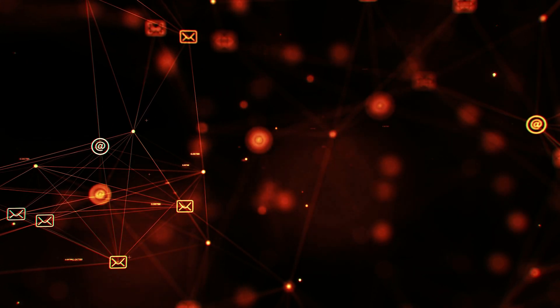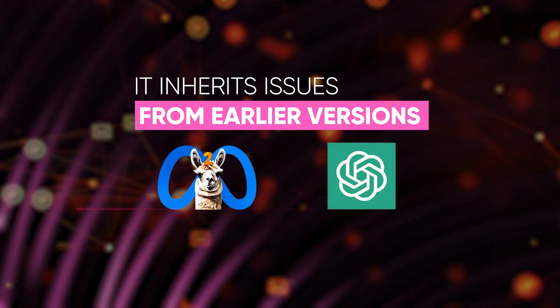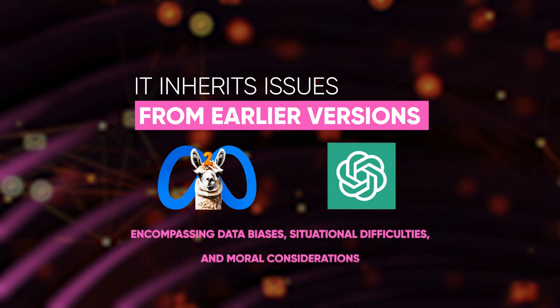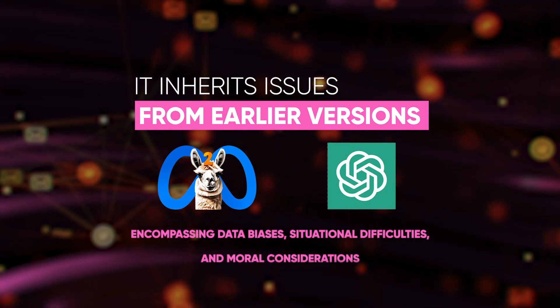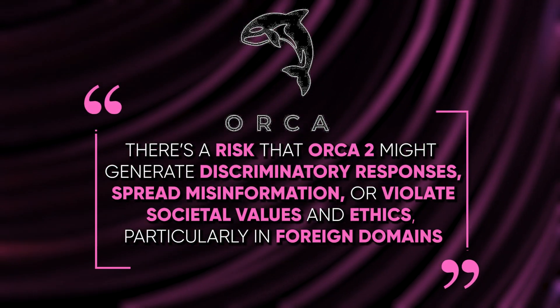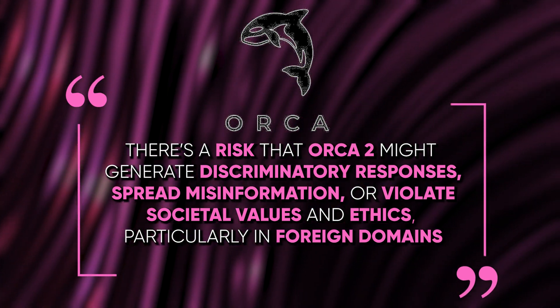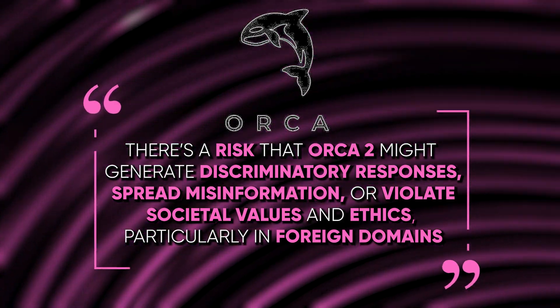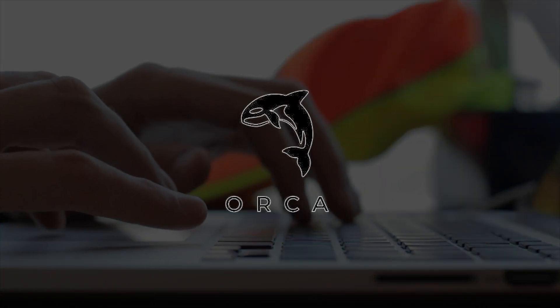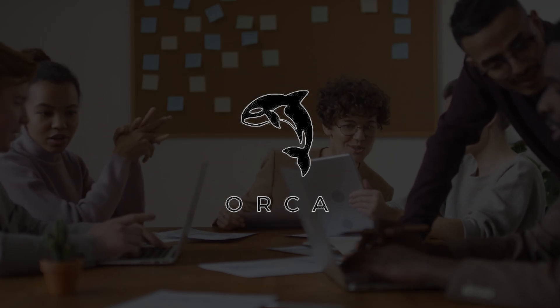It's essential to acknowledge that Orca 2 has its shortcomings. It inherits issues from earlier versions — Llama 2 and GPT-4 — encompassing data biases, situational difficulties, and moral considerations. There's a risk that Orca 2 might generate discriminatory responses, spread misinformation, or violate social values and ethics, particularly in unfamiliar domains. Given the potential influence of models like Orca 2 on society and people's lives, it must align with human values and avoid causing harm.